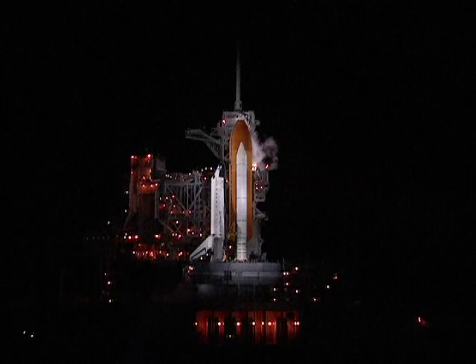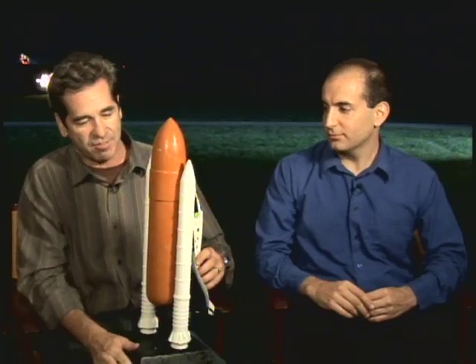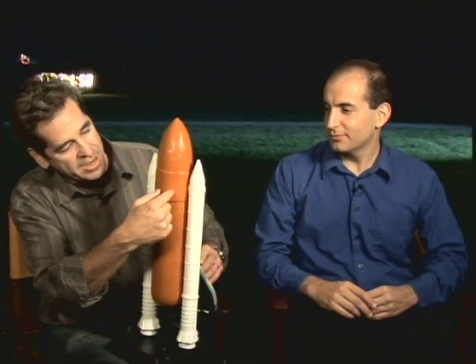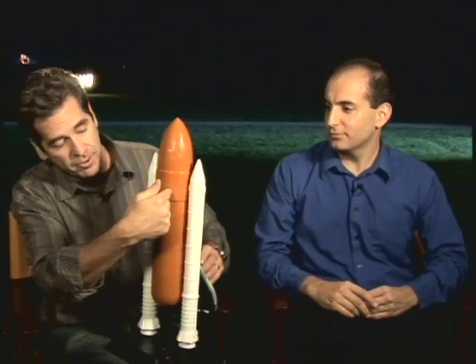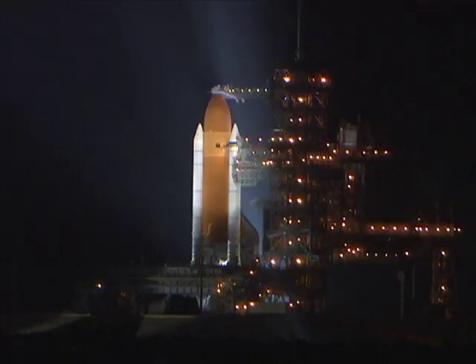The area of concern here is in the so-called intertank area. This is the hydrogen down here, oxygen up here, and the intertank is in between. There is a liquid hydrogen pipe that attaches in this spot, and this is where a leak has been discovered yet again.